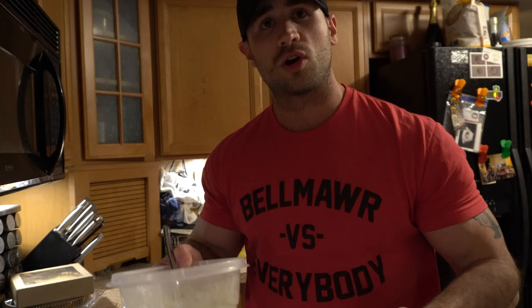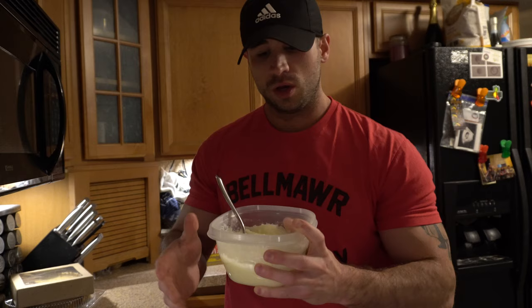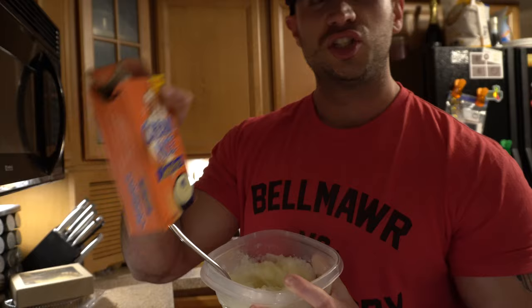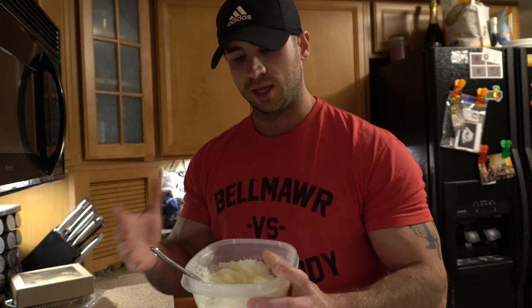I just got home from the gym and I'm about to have my post-workout meal. I like to wait until I get home — a lot of people believe you have to have a shake as soon as you walk out the gym, but I don't believe that. My hunger is definitely increased by the time I get home, and I feel like food digests better when I'm hungrier. It's only about a half hour wait. I have 90 grams of cream of rice mixed with two scoops of whey isolate — it almost tastes like hot chocolate, believe it or not.